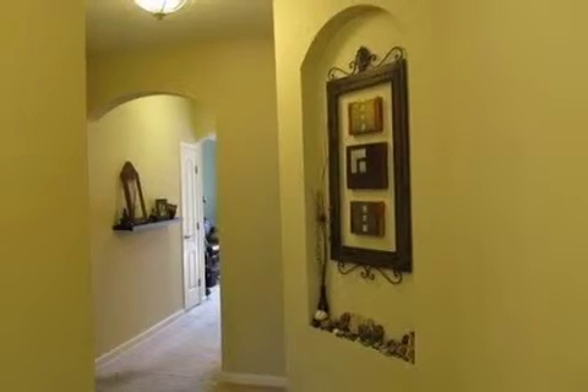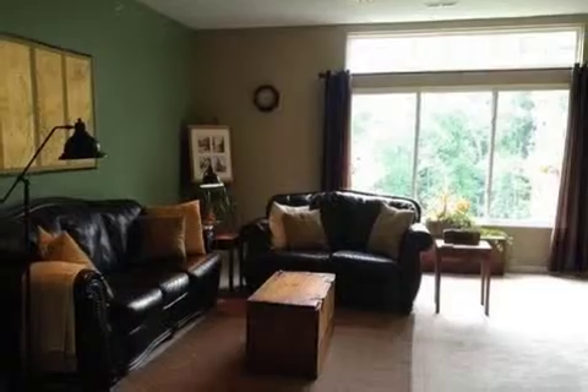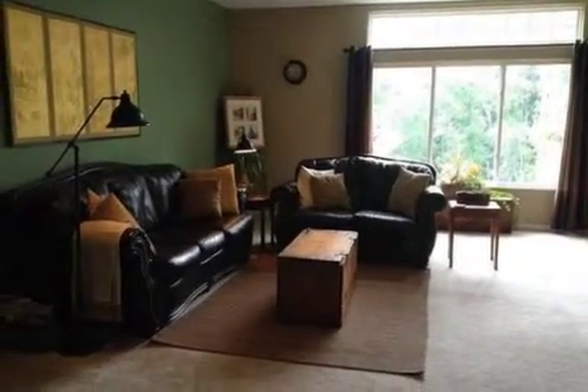Interior features of this property include walk-in closets, carpeted flooring, a marble fireplace, a formal dining room, central air conditioning, and a pantry.